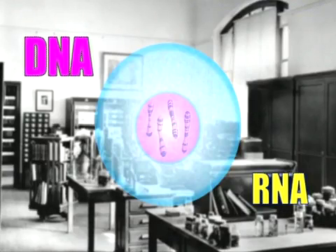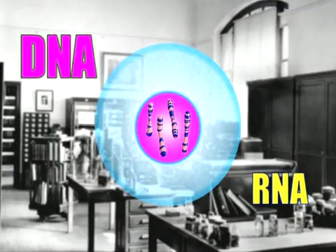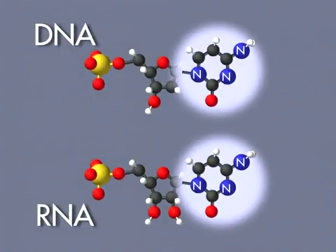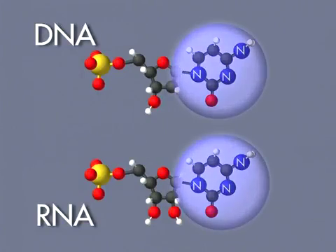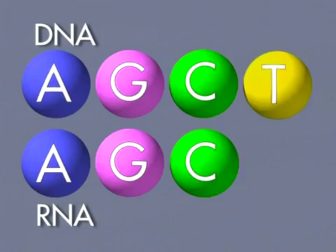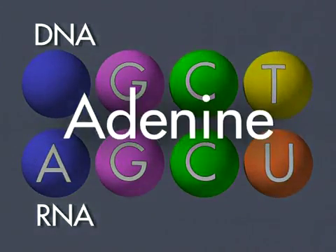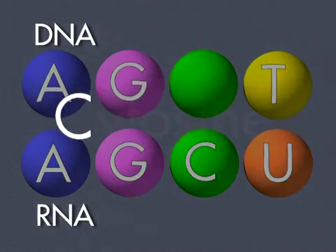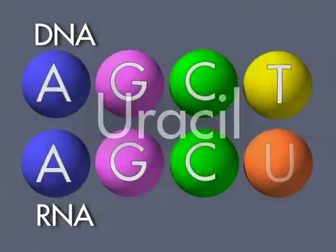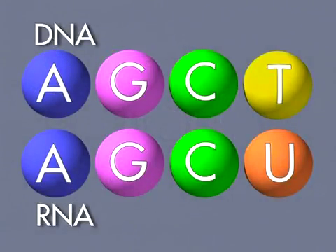It was also noticed that DNA is found mainly within the nucleus, and RNA mainly outside of it in the cytoplasm of the cell. It was also found that the nitrogen-containing bases in both DNA and RNA come in several different forms, represented by the initials of their chemical names: adenine, guanine, cytosine, thymine, and uracil. Three of these bases are common to both DNA and RNA. Thymine is unique to DNA, and uracil to RNA.